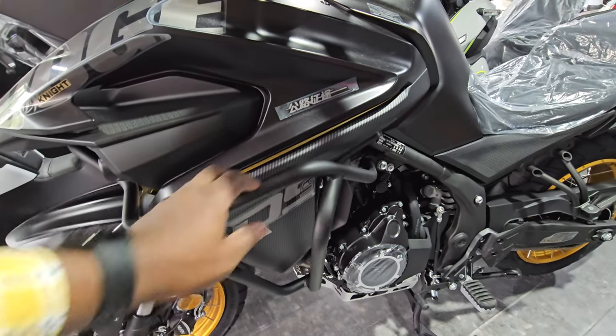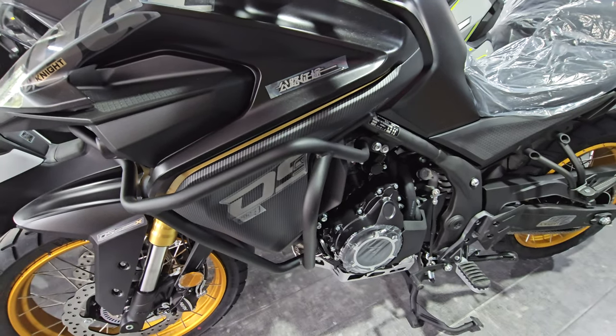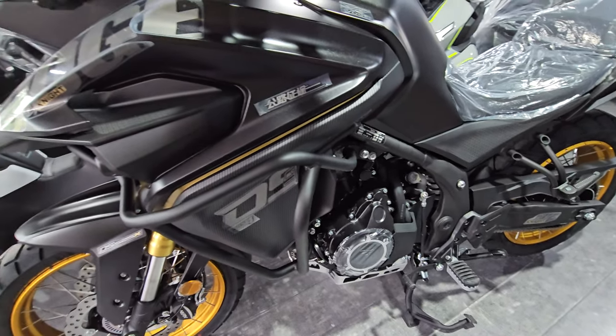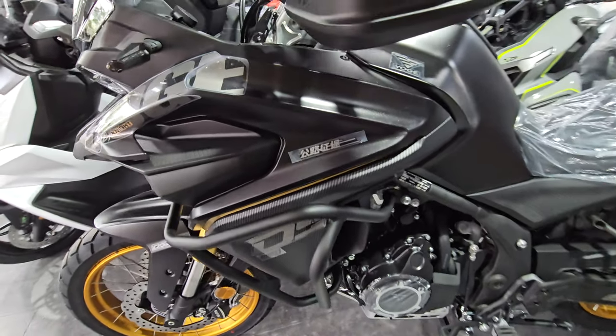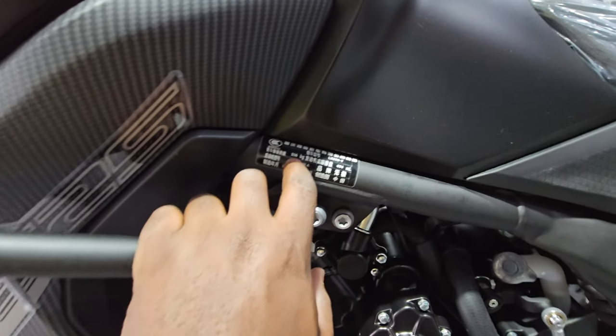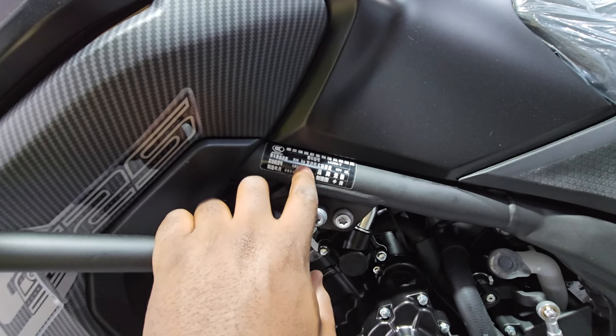This year there is a bigger, wider guard to protect the fairings and the bike in general when you crash — because nobody really wants to crash. The maximum weight — I'm sure it's dry weight — is 216 kilograms, and this bike was made in April 2024, so it's brand new.